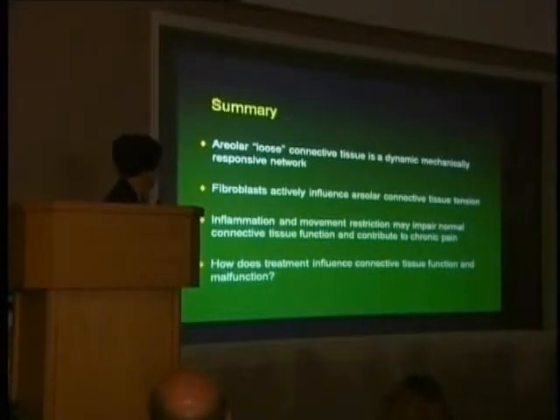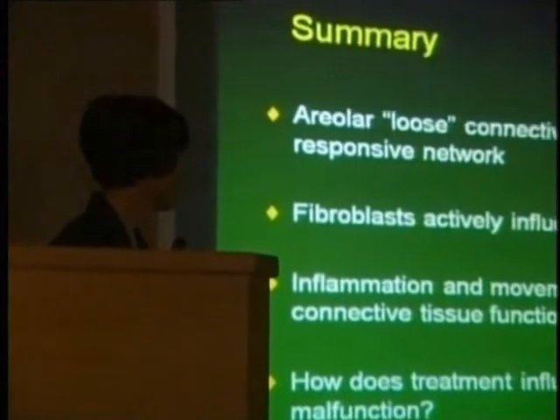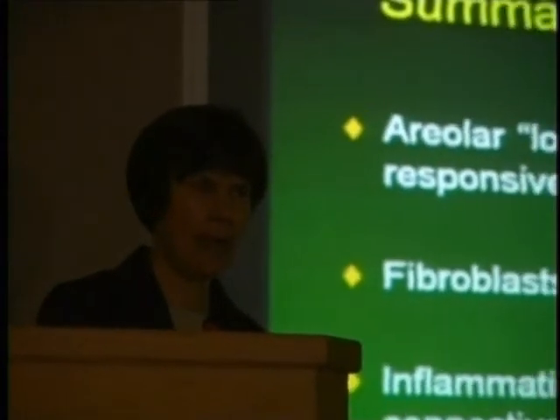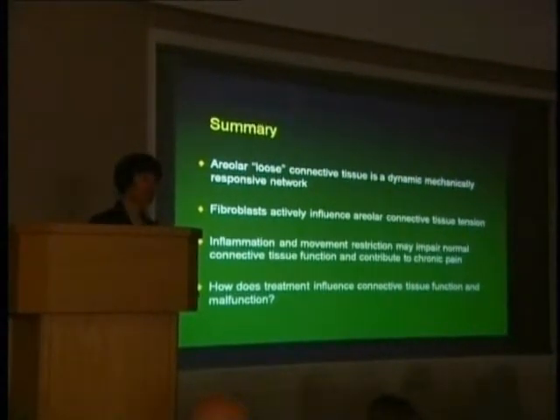In summary, connective tissue is important and interesting in the body. Loose connective tissue is a dynamic and mechanically responsive network; fibroblasts actively influence connective tissue tension; and inflammation and movement restriction may impair normal connective tissue function and may contribute to chronic pain. This is what our human and animal studies are beginning to suggest, though we don't yet know to what extent reduction of function directly relates to how much pain an individual is experiencing. The big question now is: can treatment influence connective tissue function and malfunction?